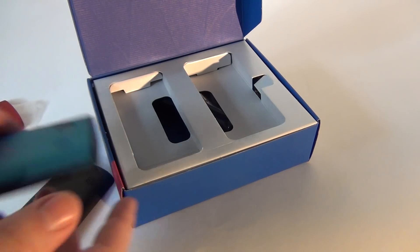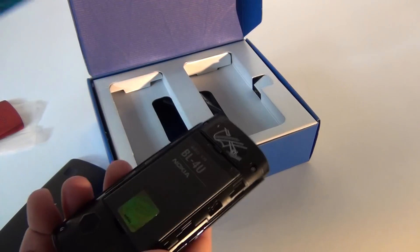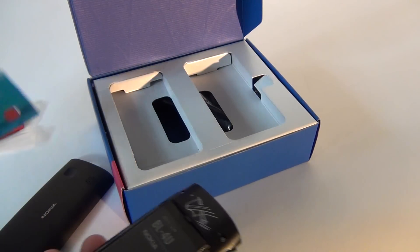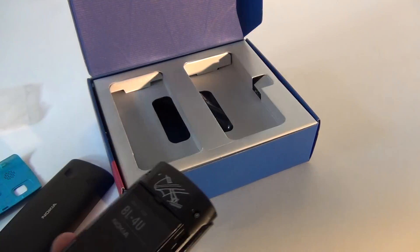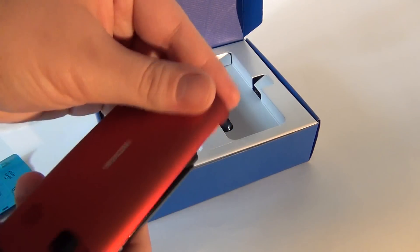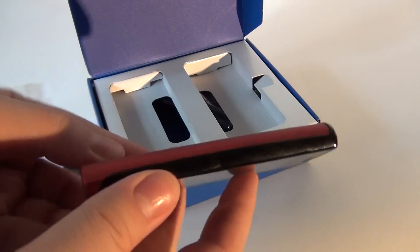Slipping one onto the device is as easy as pie. You simply push this one out. As you can see there's a honeycomb pattern over here, interestingly enough. And you slide this one onto the device and you've got a brand new phone, a brand new look.